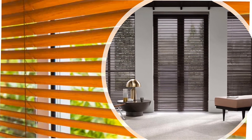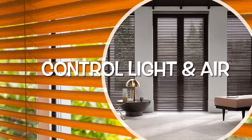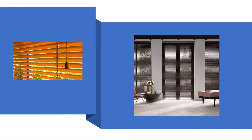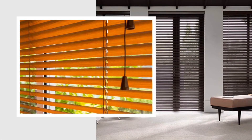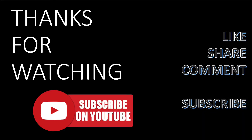Finally, horizontal blinds are widely used in offices and large buildings to control the amount of light and air. Venetian blinds add beauty to any window, and for modern architectural houses, wood and faux wood blinds are a popular choice for living rooms and dining rooms. Thanks for watching — do like, share, comment, and subscribe to the channel.